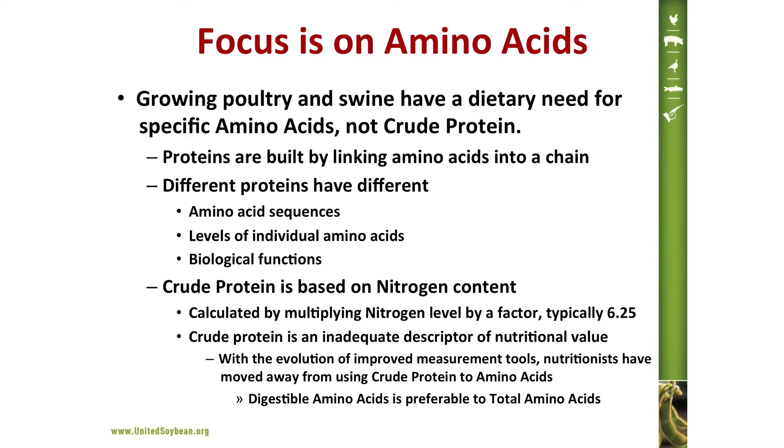Unfortunately, crude protein by itself is an inadequate descriptor of nutritional value. With the evolution of improved measurement tools, nutritionists have moved away from using crude protein in formulations to the use of amino acids, and even now we're moving away from total amino acids to digestible amino acids.